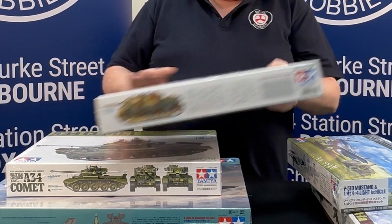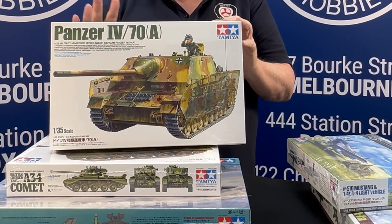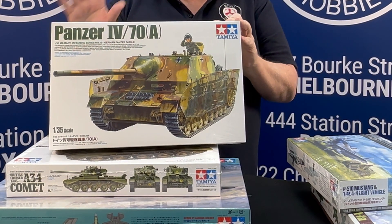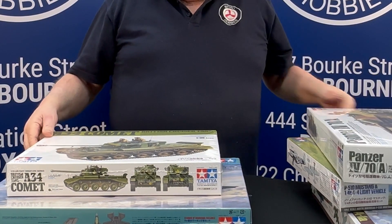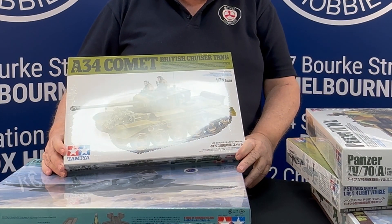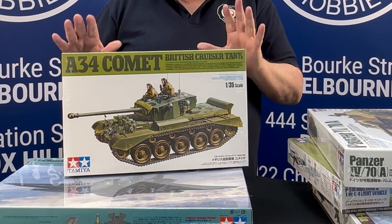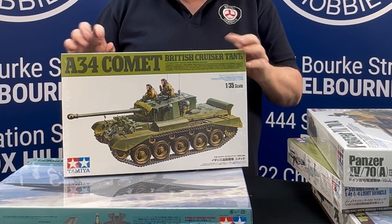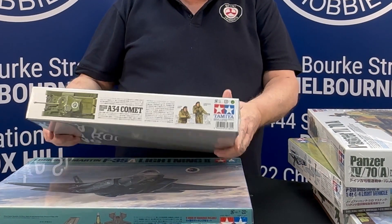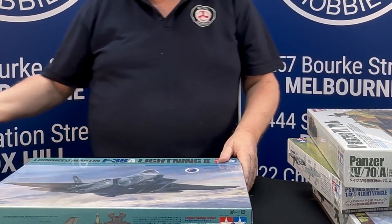A bit of armour as well. That's the Panzer — this one's only the fairly new one, so that's just come back into stock again. If you're still chasing one of these, they're back in stock. This is the Comet. Now this has been around for a while, but it is one of our most popular armour kits at present. It goes together very, very well and it comes with a couple of figures as well. As I said, it's been a big Tamiya restock.